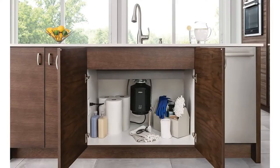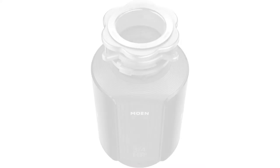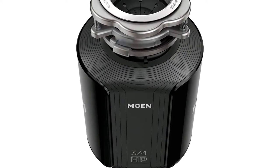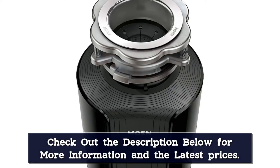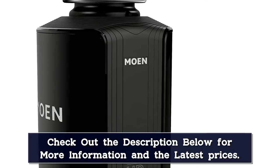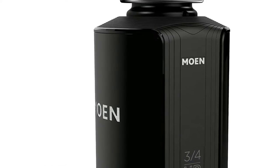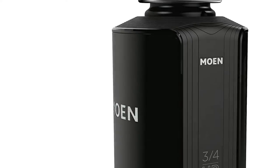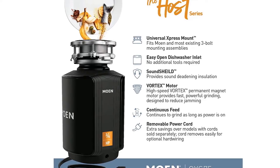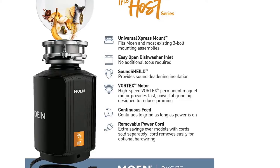The Vortex Permanent Magnet Motor's major claim is that it finely grinds food and therefore gets jammed less frequently than other options, and reviewers confirm that's true. They also rave that the removable splash guard does a great job catching unwanted items before they fall in. But if a spoon does slip through, the splash guard lifts out, allowing you to see where you are reaching your hand. Despite its sound shield feature, some customers complained about the noise, but it's important to remember a perfectly quiet disposal doesn't exist.